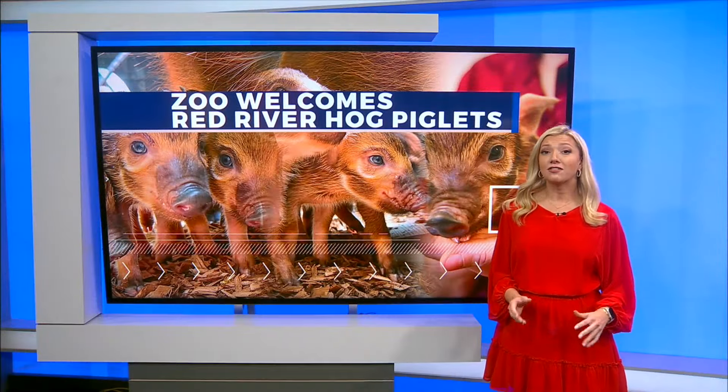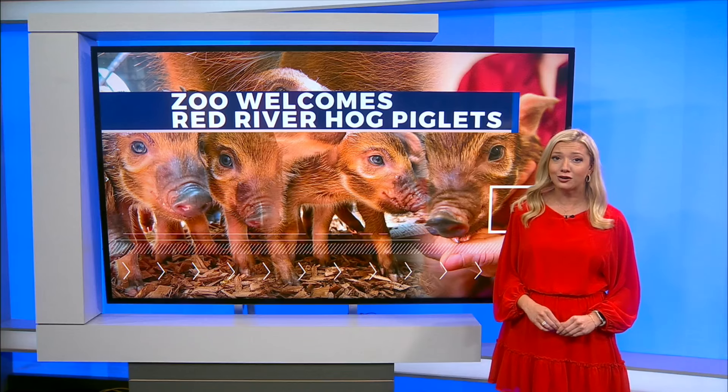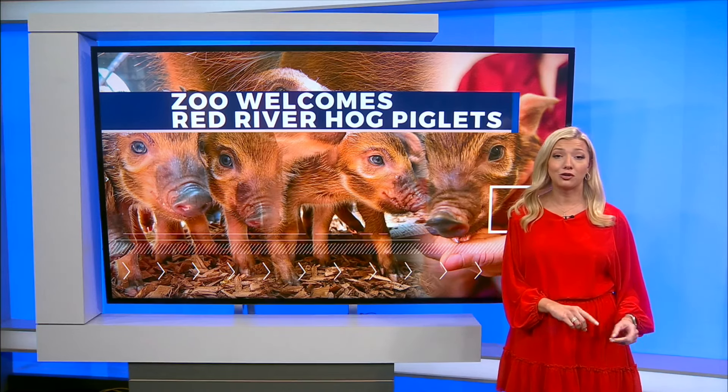The species survival program that Sullivan talked about is a way for zoos to help with breeding of endangered and threatened species. These little guys will be placed in different zoos after a while so they can continue to grow the Red River hog population.